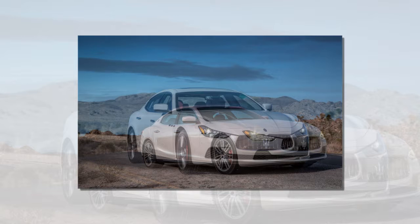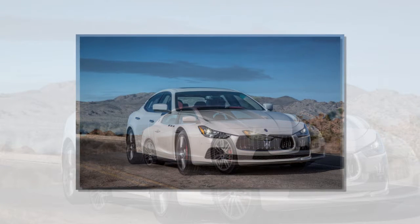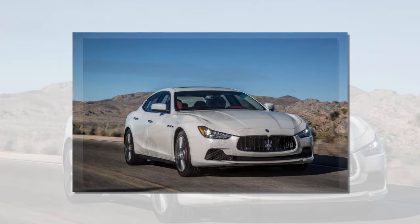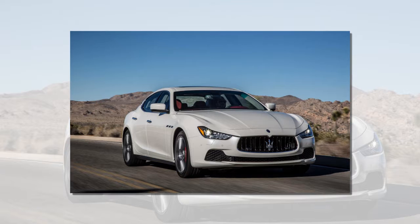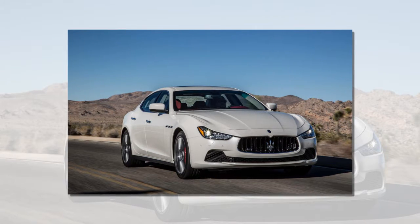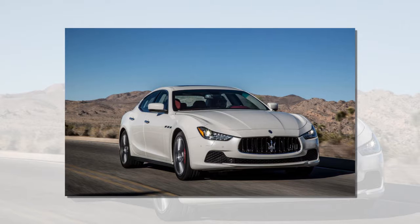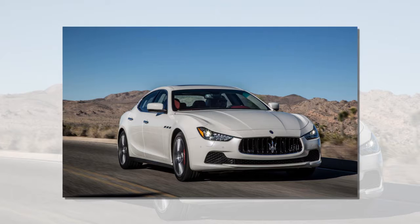The rear-view parking camera on the new Maserati makes maneuvering and reversing safer and more comfortable. Installed next to the luggage compartment's release button, it views the area behind the car and shows the resulting color image on the 8.4-inch MTC display. The system works together with the standard parking sensors and sounds an acoustic warning as it approaches obstacles behind the car.